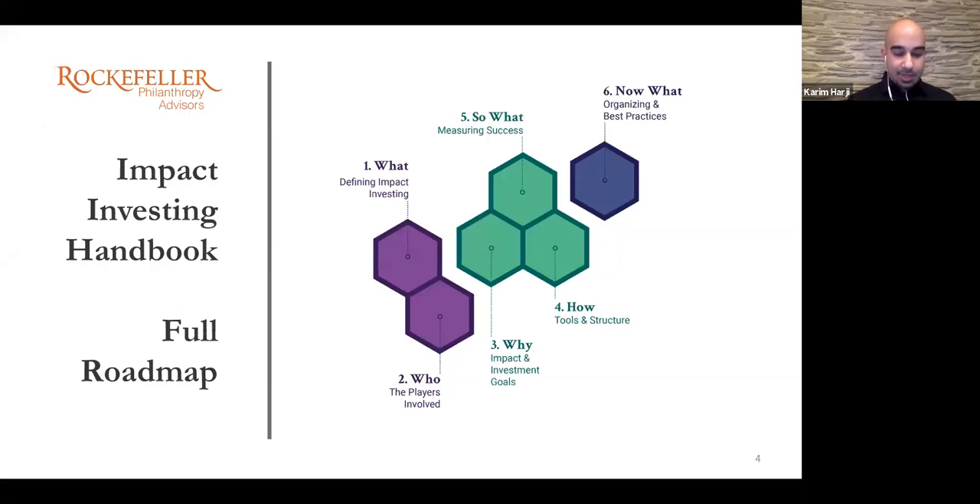I'll hand it over to Patrick in a minute to introduce the handbook and provide context around how it came together and why it's important right now. But before that, I wanted to acknowledge Patrick's co-author Steve Gadecki, who authored the first version of this 10 years ago, right when impact investing was just getting going.